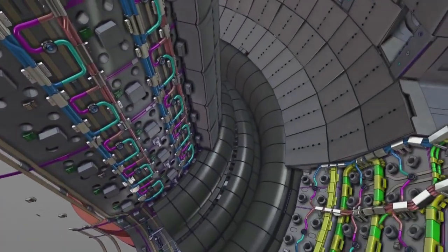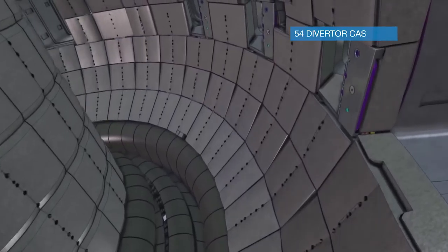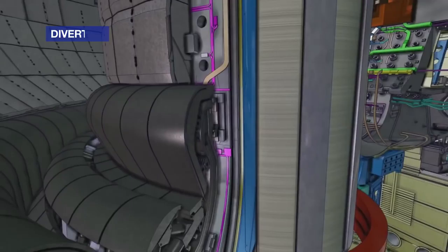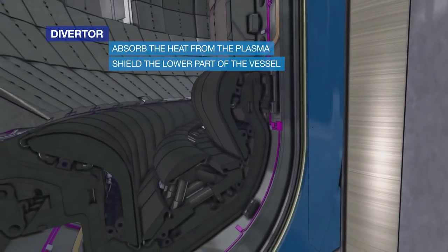The ITER divertor is located in the lower part of the vessel. It is made of 54 cassettes like this one, each one weighing 10 tons. This is where the super hot plasma temperatures will be most felt. The divertor will absorb the heat from the plasma and will shield the lower part of the vessel.